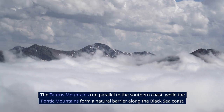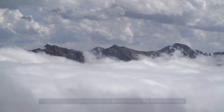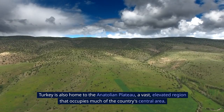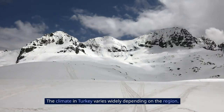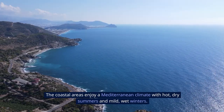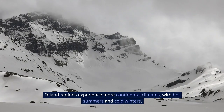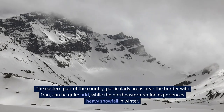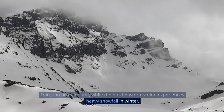The Taurus Mountains run parallel to the southern coast, while the Pontic Mountains form a natural barrier along the Black Sea coast. Turkey is also home to the Anatolian Plateau, a vast elevated region that occupies much of the country's central area. The climate varies widely: coastal areas enjoy a Mediterranean climate with hot, dry summers and mild, wet winters, while inland regions experience more continental climates. The eastern part, particularly near the border with Iran, can be quite arid, while the northeastern region experiences heavy snowfall in winter.